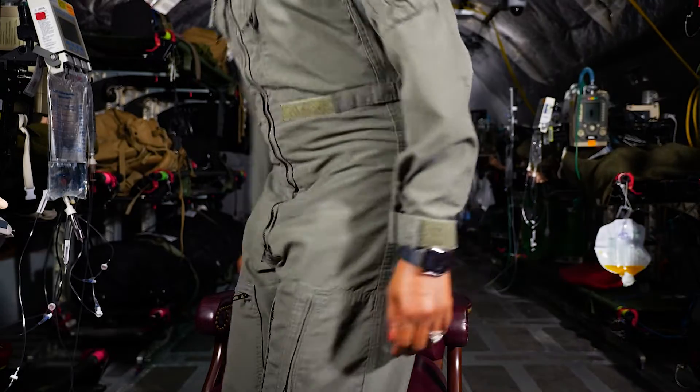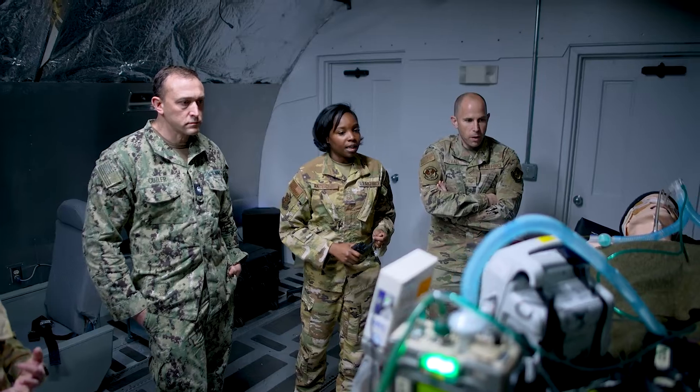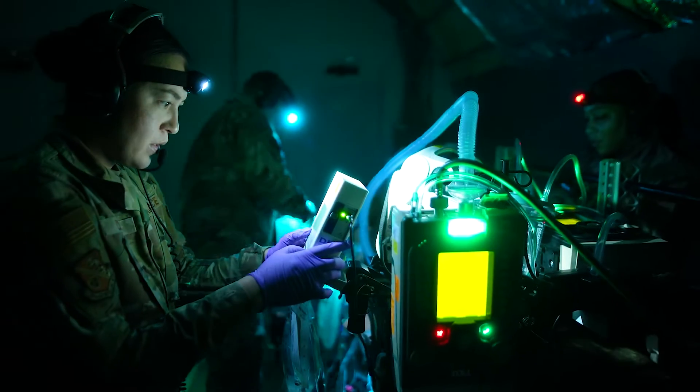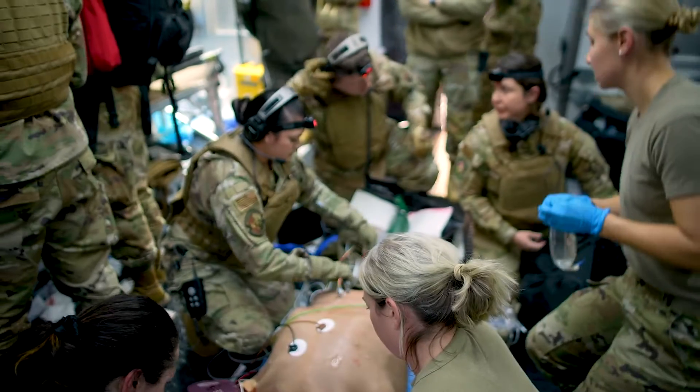I'm Technical Sergeant Sharice Anderson and I'm a respiratory care practitioner. Currently I'm an instructor for the Initial Critical Care Air Transport course. We train nurses, doctors, and respiratory therapists how to operate as a team in the back of the aircraft. We have every sim staged as if it is just the most critical flight ever, but they train us so that if it were to happen, we know exactly how to snap into action.